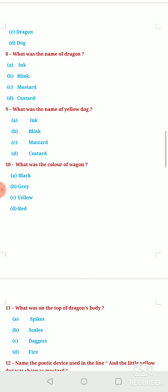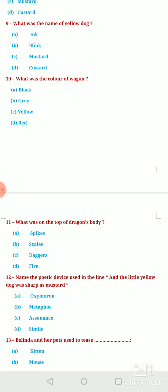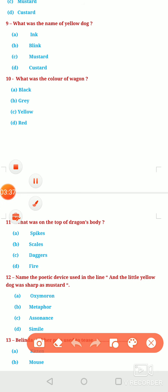Question number 9: What was the name of the Yellow Dog? Option A, Ink. Option B, Blink. Option C, Mustard. Or Option D, Custard. We all know that the name of the yellow dog was Mustard — option C is correct right here.